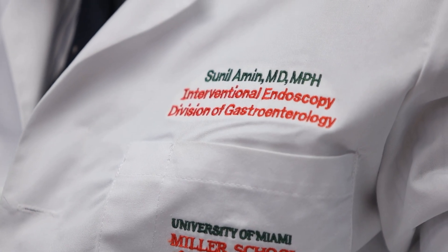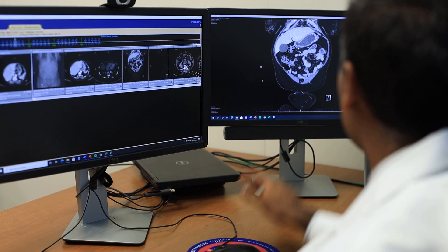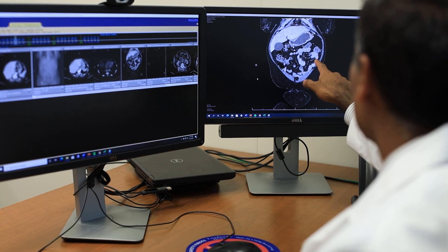Dr. Amin is one of the few U.S. surgeons with special training to perform this procedure. I was lucky enough to receive the 2020 ASGE Endoscopic Training Award from the American Society for Gastrointestinal Endoscopy. Because of that, I was able to spend a month in Europe at the Institute of Clinical and Experimental Medicine in Prague, learning specifically the POEM and GPOEM procedures.